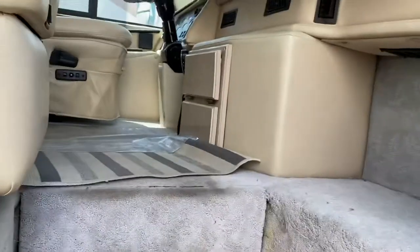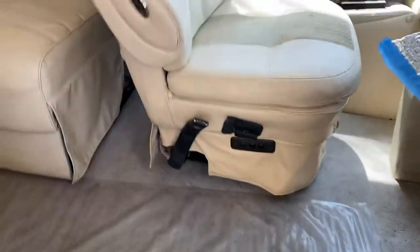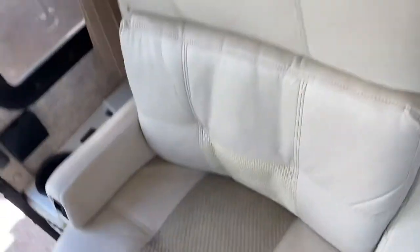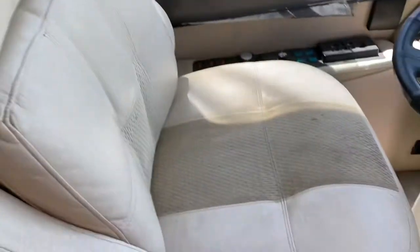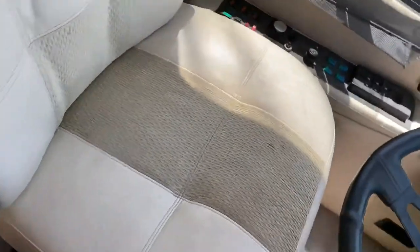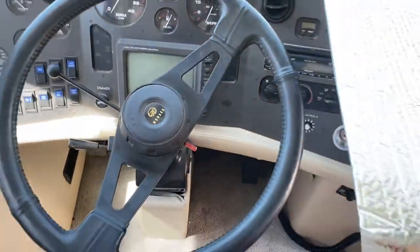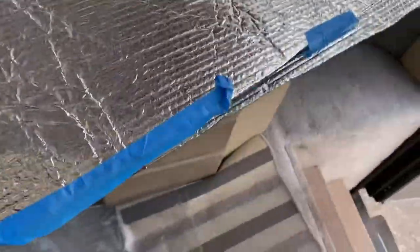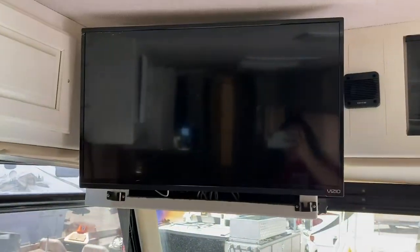I'm going to walk through this 1997 Monaco Executive with you. This is a 43-foot diesel coach. As you come up, you have the passenger and driver's seats. There is a little bit of wear and tear at the front of the passenger seat. The driver's seat is in fairly good condition — you have the movable handles, all your gauges, and your dash up here. You do have covers for the windshields to keep the sun out, plus your TV up here.